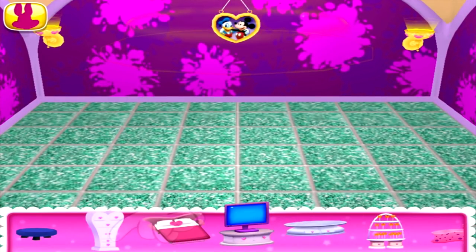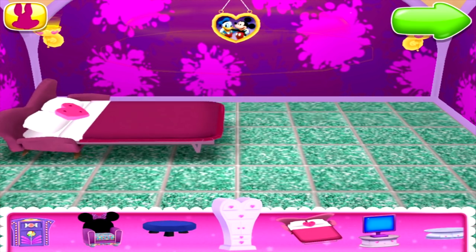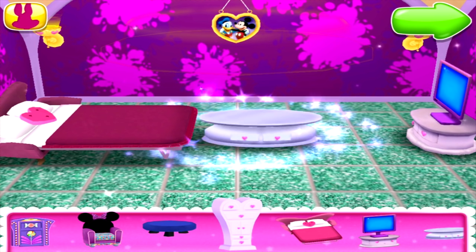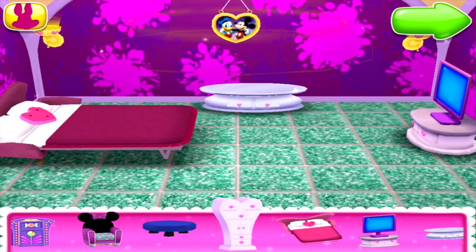This room feels a little empty. How about adding some furniture? Don't worry — if that spot doesn't work, you can always change it. That thing's too big for me to move, but I bet you can drag it right into place.